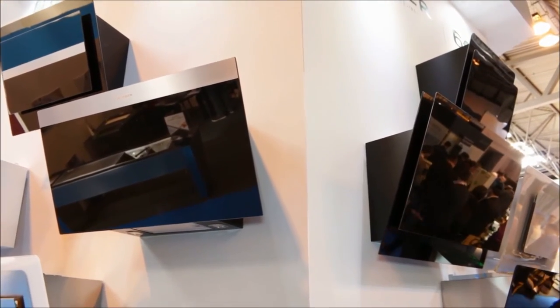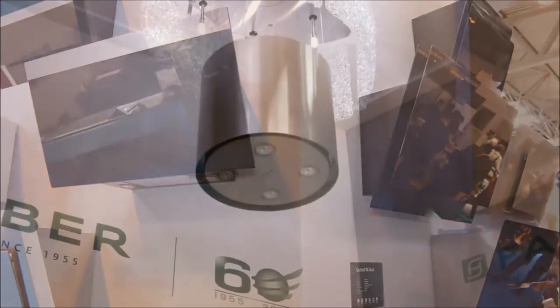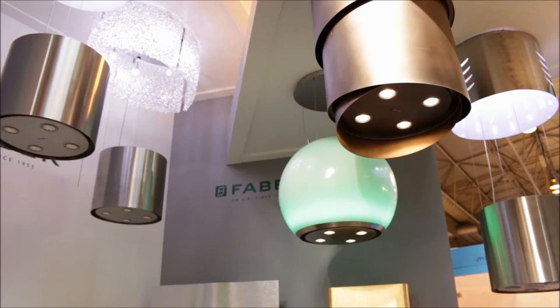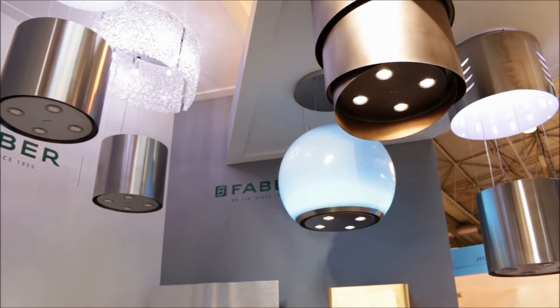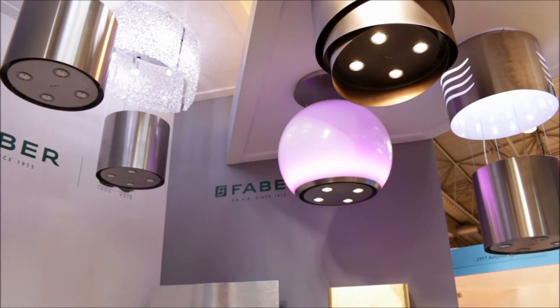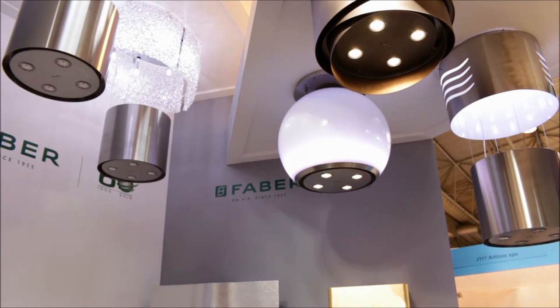On top of that we want to showcase the limited edition range celebrating the 60 years of Faber. We've got some really exciting cooker hoods that are in finishes that are quite different but also mirror some of the current trends out there in the marketplace. So for the first time you can actually see gold leaf, silver leaf, Tibetan silver, and copper — which is very big this year — on a cooker hood.